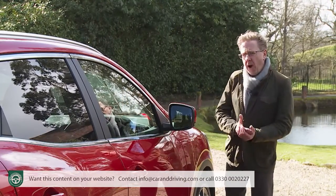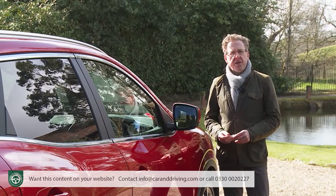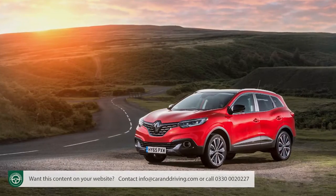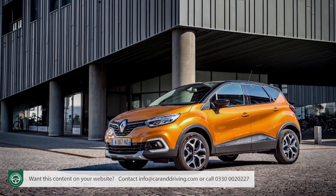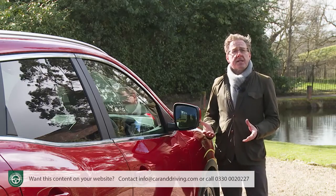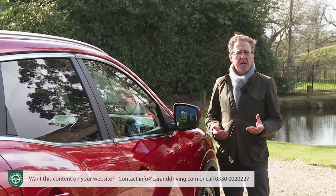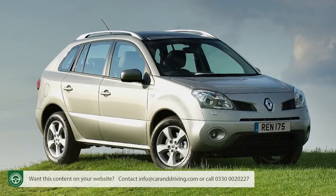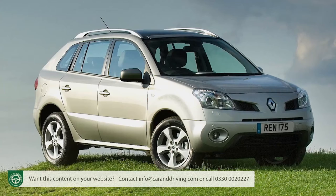It took Renault a long time to get on board with a properly class-competitive mid-sized family SUV. This Kadjar model, the brand's first such contender, has only been around since 2015, when it was launched as the family hatch-based big brother to the French maker's popular supermini-based Captur crossover. Prior to that, the French maker's attempts to make real inroads in the family section of the SUV segment had proved notably unsuccessful. We had various off-road-orientated versions of the Scenic MPV, plus there was the unloved first-generation Koleos SUV, launched in 2007 but soon withdrawn from sale.